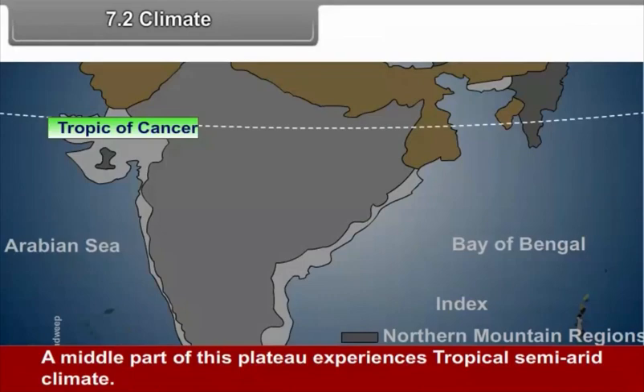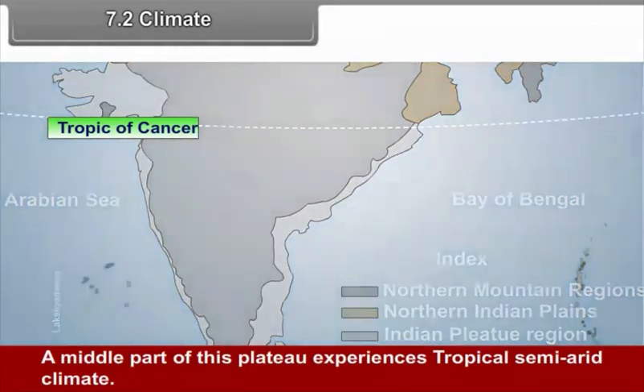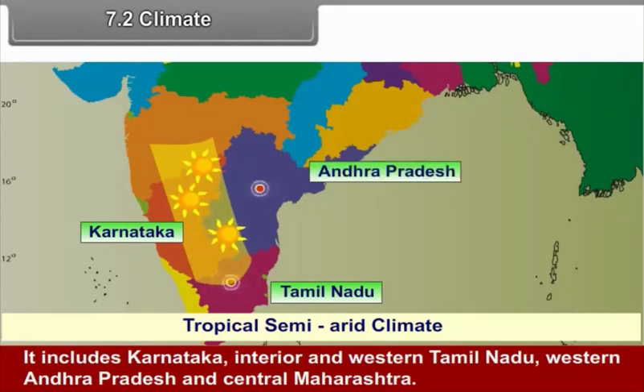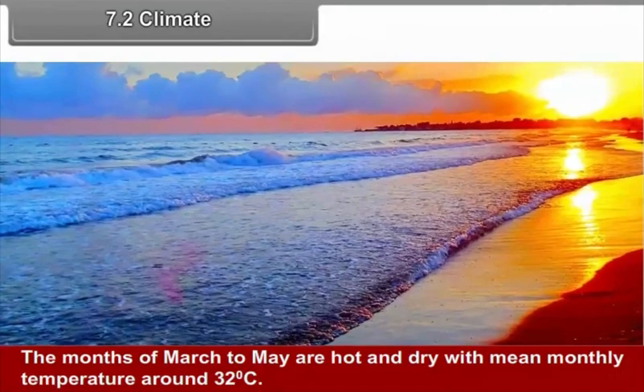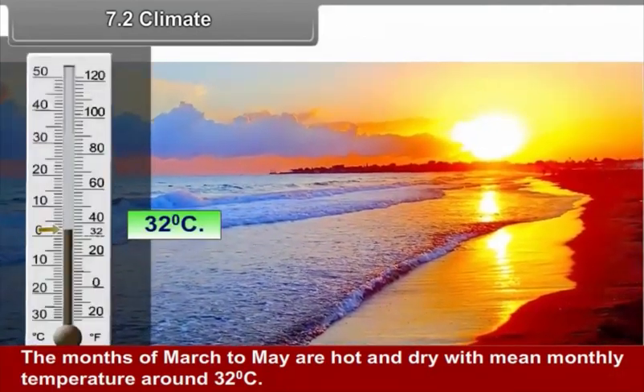A middle part of this plateau experiences tropical semi-arid climate, including Karnataka, interior and western Tamil Nadu, western Andhra Pradesh, and central Maharashtra. This region is a famine-prone zone with very unreliable rainfall, varying between 400 and 750 millimeters annually. The months of March to May are hot and dry, with mean monthly temperatures of around 32 degrees Celsius.